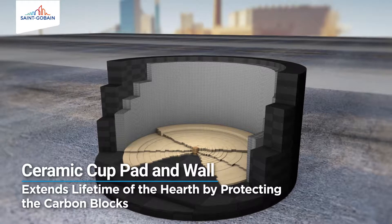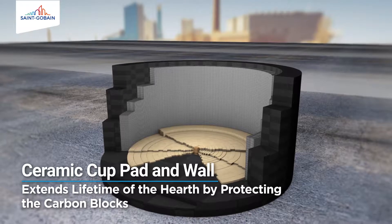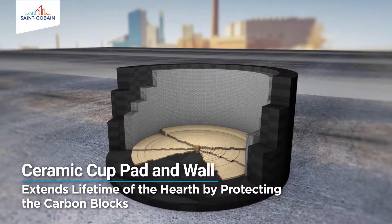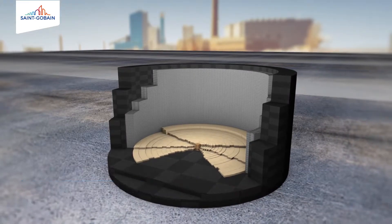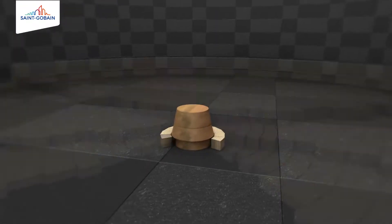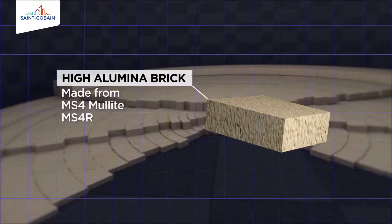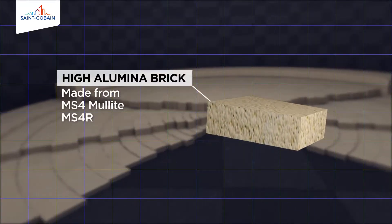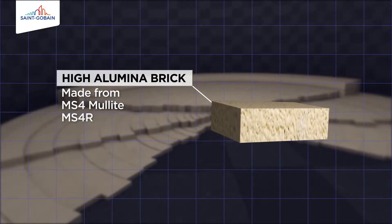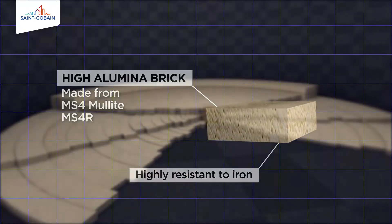Pioneered since 1982, Saint Gobain's ceramic cup technology for the wall and pad of the hearth is the choice of industry to enhance its life. The ceramic cup pad, made from high alumina brick MS4, mullite, or MS4R, is among the best high performance materials. They are highly resistant to iron and designed to protect the bottom of the blast furnace.